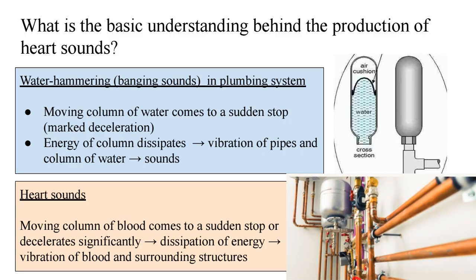Let's begin with some physics. What is the basic understanding behind the production of heart sounds? To understand heart sounds, let's first understand the plumbing system in our homes. Some plumbing systems cause banging sounds, known as the water hammering effect. What happens is that a moving column of water comes to a sudden stop — a marked deceleration — and the energy of the column dissipates, leading to vibration of the pipes and the water column, which produces these sounds.